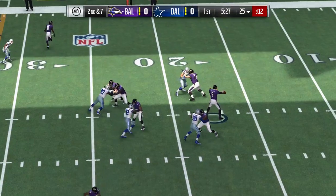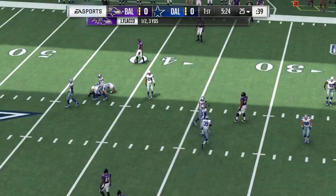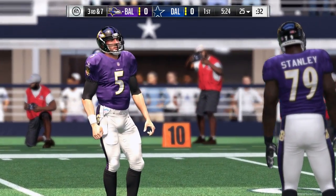Flacco here on second down, and a hit jarred it loose. It's incomplete. Normally he's pretty reliable, usually catches what's thrown to him. On that play, he simply dropped it.